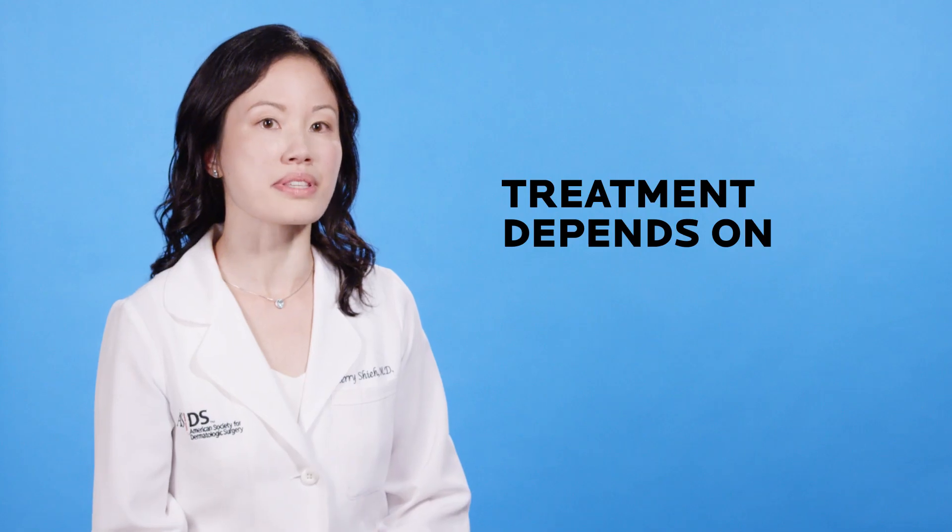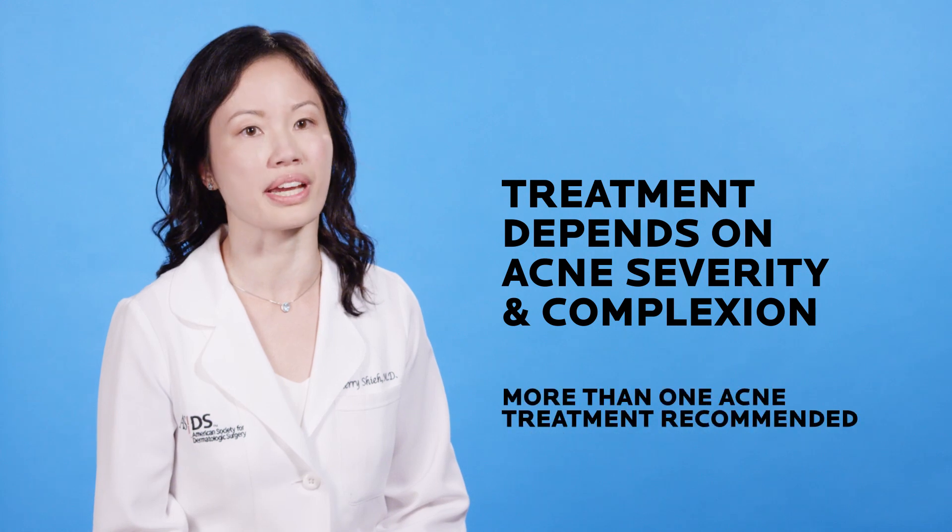I hope this guide helps you select the best ingredient based on your specific concern. Sometimes, depending on acne severity, I recommend more than one acne treatment. If you have multiple concerns, consult a dermatologist for a more personalized recommendation.